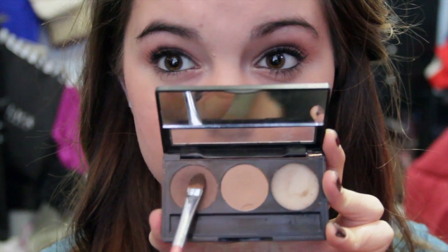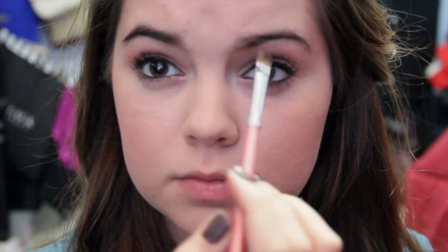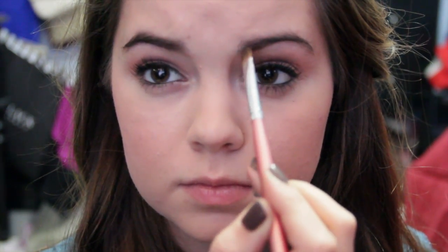Now we're almost done — I just have to fill in my eyebrows. I'm using my Brow Bar to Go by Whitening Lightning, and I've used this forever just because I love the brow powder that they have.